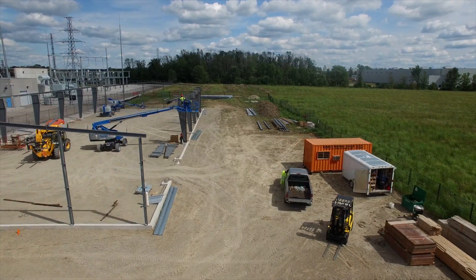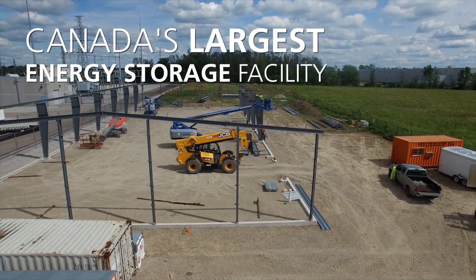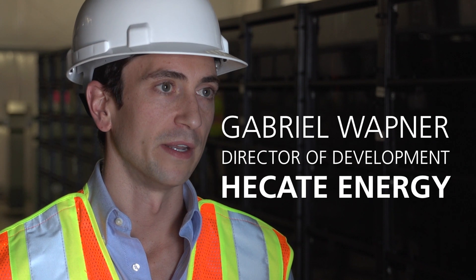This is a battery storage facility — the largest battery storage facility in Canada. Energy storage allows for the balancing of the grid. It allows for shifting of renewable generation from low consumption times to high consumption times.